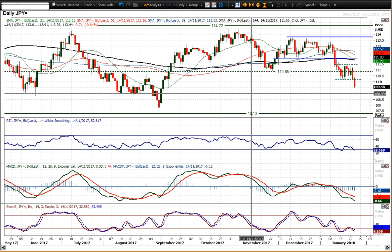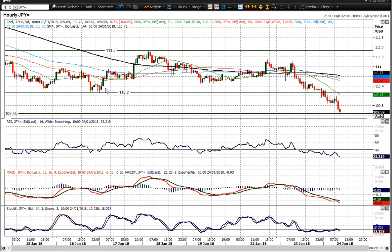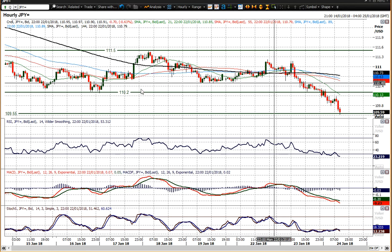Resistance-wise, the breakdown is now resistance. Old support becomes new resistance. 1.1020 to 1.1050 is now a mini sell zone if you did get a snap rally.